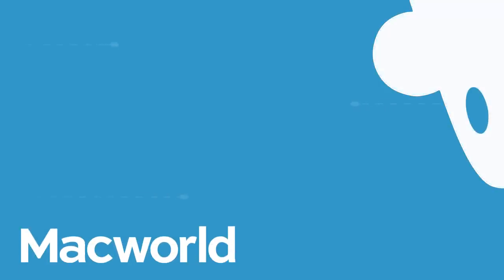Hey everyone, Mike from Macworld, and if you're watching this video, you have one thing on your mind: the new iPhone. And I'm here to tell you everything I've heard about it so far. It's iPhone season, and Apple's event is just around the corner, and as always, rumors are flying everywhere. So let's get right into it.